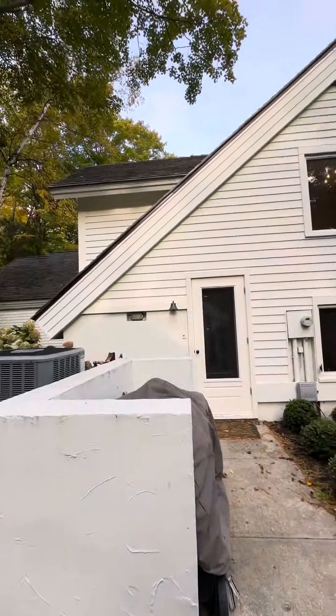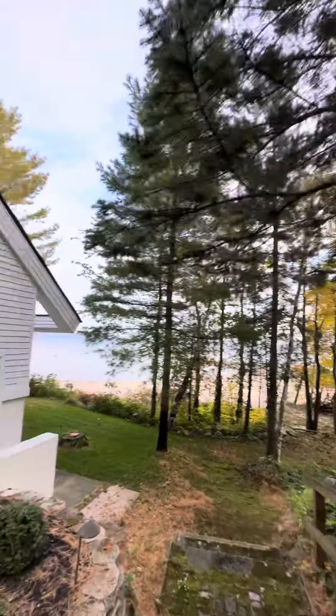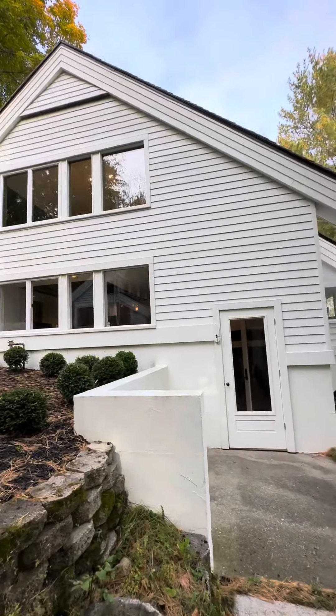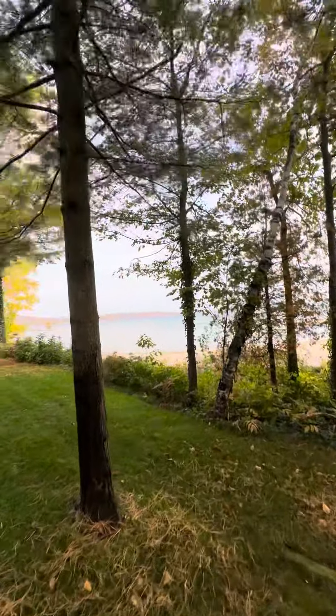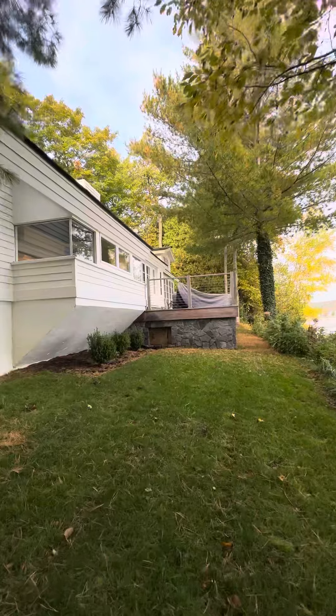It definitely has like a cool, modernized cottage feel to it. The architecture is interesting inside. It really only has two real bedrooms — they have a loft that they're calling a third bedroom. It would take a little bit to enclose it.